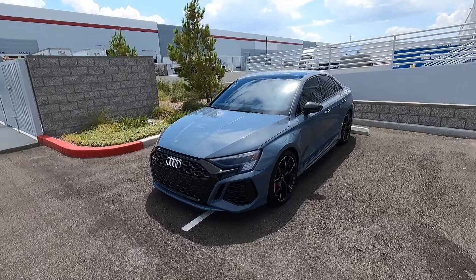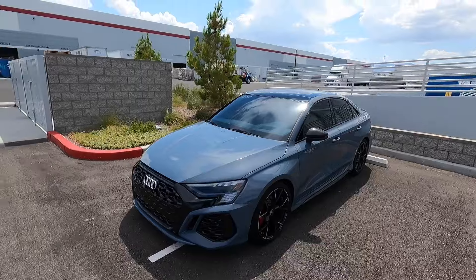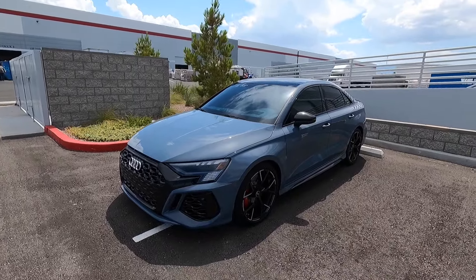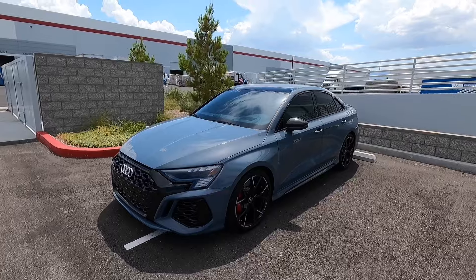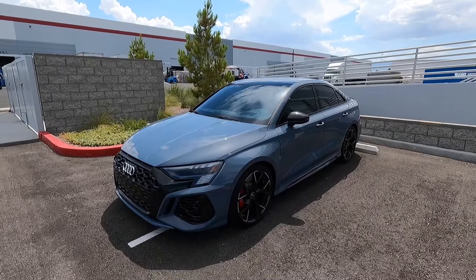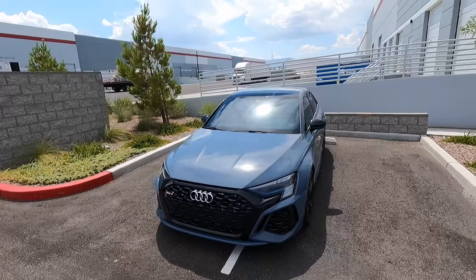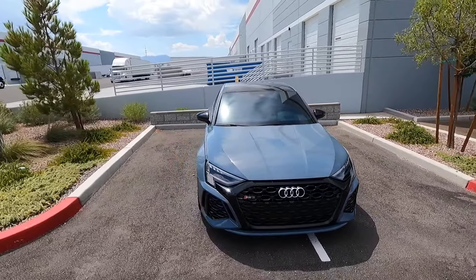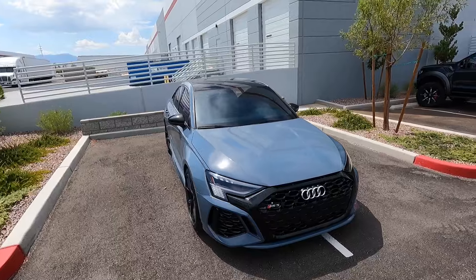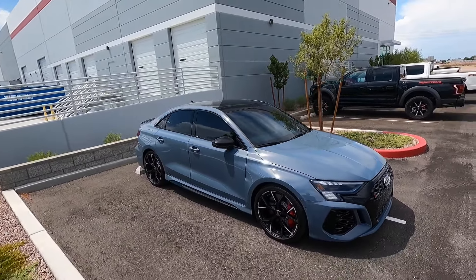Hey guys, welcome to the channel. This is my 2024 Audi RS3 and in this video I want to make a 2,500-mile update and updated impressions on what it's like to own this car. I did make a video a while back going over my buyer's remorse with this car. If you don't know, I traded in a 2023 Mark 8 Golf R 20th Anniversary Edition for this RS3.